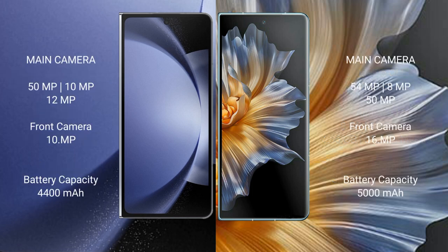Samsung Galaxy Z Fold 6 features a triple rear camera setup with a 50MP main camera, 12MP ultrawide, and 10MP telephoto, plus a 10MP selfie camera. Honor Magic Vs also features a triple rear camera setup with a 54MP main, 8MP, and 50MP camera, along with a 16MP front camera.